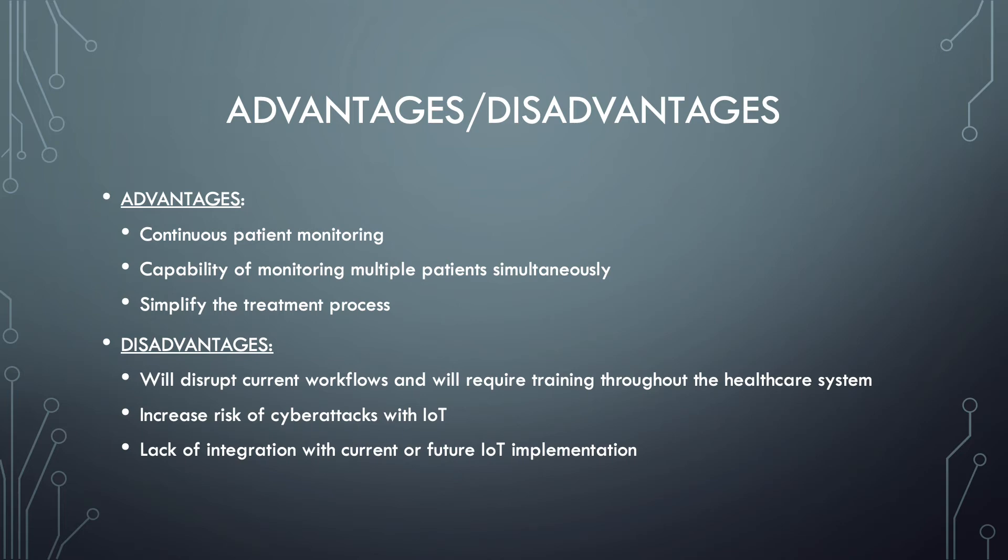There are also some disadvantages. The system will disrupt current workflows and require training throughout the healthcare system. It can greatly change the way staff performs daily duties and can take time to adjust to, requiring hands-on training for staff to become familiar and proficient. Another disadvantage is that it increases the risk of cyber attacks, meaning there will be a greater need for enhanced cybersecurity throughout the hospital.